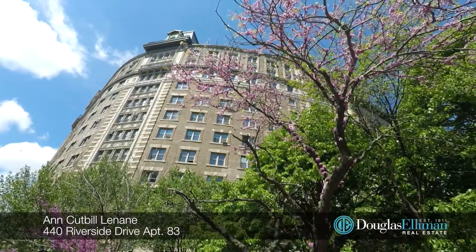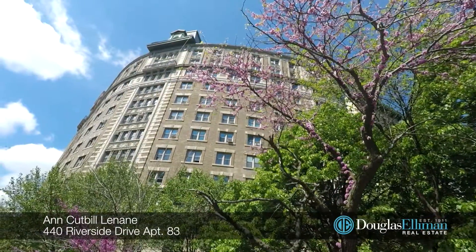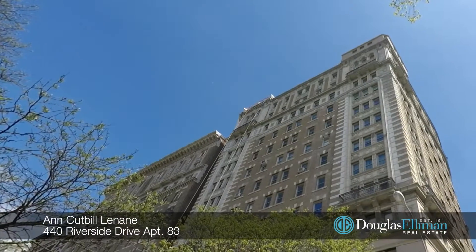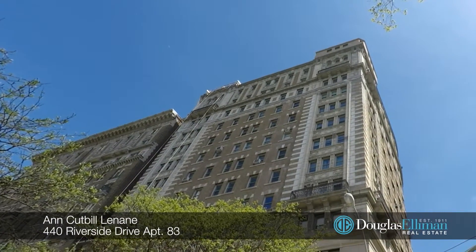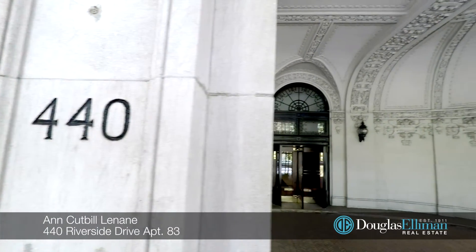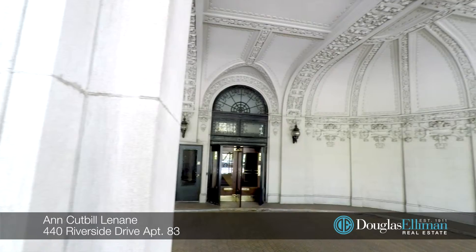This long-established co-op is pet friendly and commands the northern side of West 116th Street and Riverside Drive. With its handsome façade and stunning porte cochère entry, this apartment is one of the most sought-after buildings on the Upper West Side.